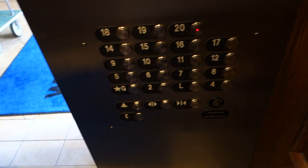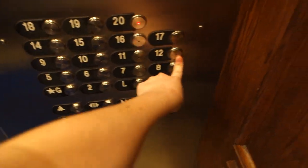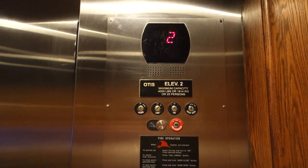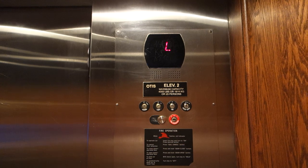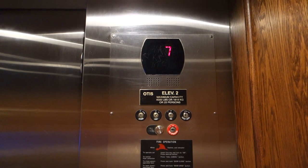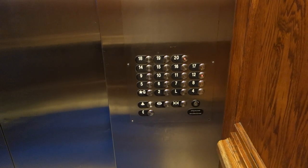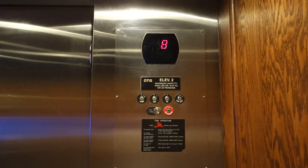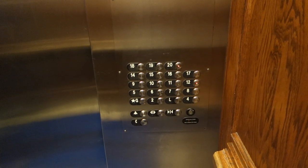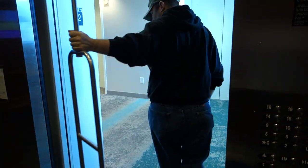Let's go up to 20. What floor are you going to? 12? Whoops, I hit 8. 8th floor. Going up. 12? Have a nice day, sir.